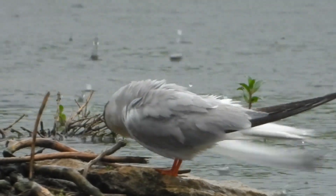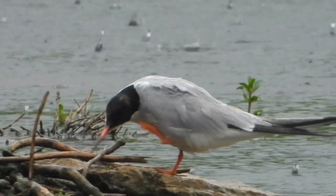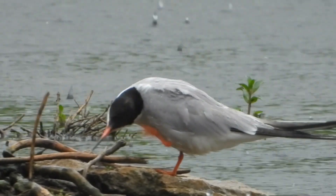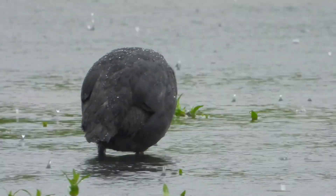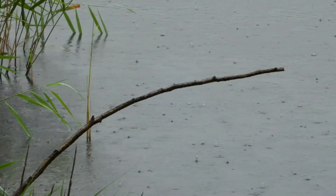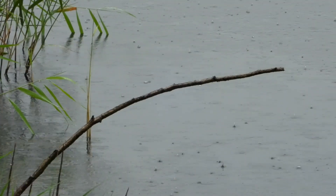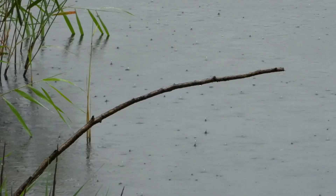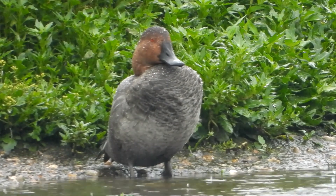We've counted around 13 or 14 common tern out there too, and it looks as though they're still nesting on some of the islands here, also on view a coot. We're hopeful that a kingfisher may turn up. On our second time at the reserve, a kingfisher did visit this perch, albeit only for a few seconds.